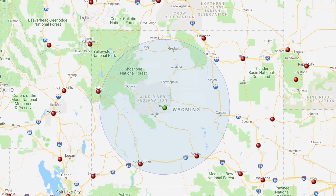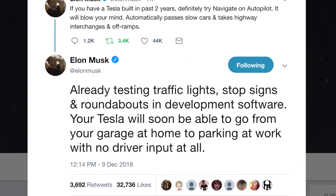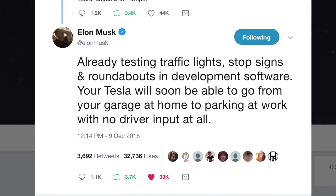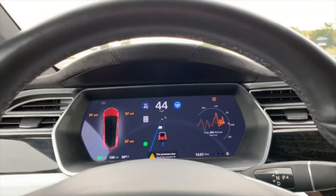The big news is that Elon says they're already testing traffic lights, stop signs, and roundabouts in the development software, and that Tesla will soon be able to go from your garage at your home to a parking lot at work with no driver input at all.